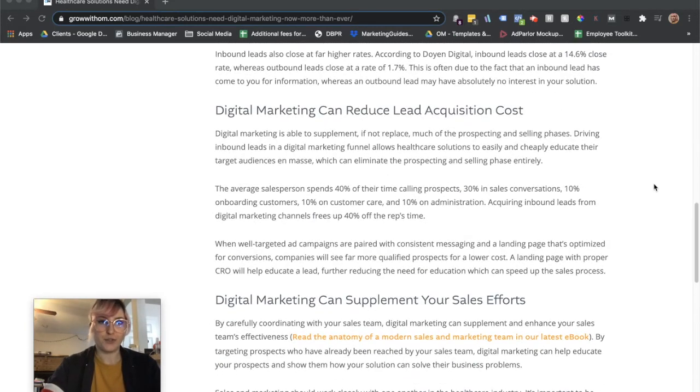Digital marketing can help reduce your lead acquisition cost because you're not wasting your salespeople's time — you're letting them do what they're best at. They'll be able to spend their time more efficiently as digital marketing brings in leads they can prospect, talk to, build relationships with, and sell to. The average salesperson currently spends about 40% of their time calling and finding prospects, 30% in actual sales conversations, 10% onboarding customers, 10% on customer care, and 10% on administration. If you're filling their pipeline with inbound leads, they'll have 40% extra time to do tasks that build revenue.